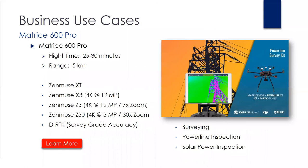Next platform — the DJI Matrice 600. Flight time range is between 25 and 30 minutes; range of about five kilometers. Compatible with the XT, X3, Z3, and Z30. You also have an option to upgrade to the DRTK. This particular setup has a lot of built-in redundancies — it's got six arms, six motors, and runs six batteries, so should one or two motors or batteries fail, you're still able to fly. It also has three GPS modules and three IMUs for triple redundancy. It's good for flying around large metal infrastructure, surveys, and power line inspection, especially if you add the DRTK.